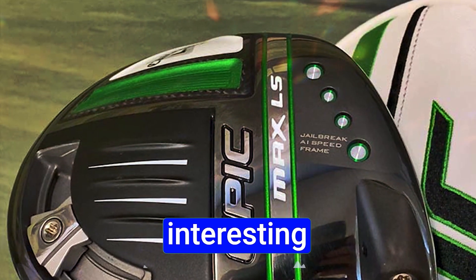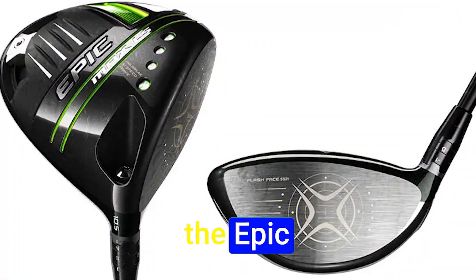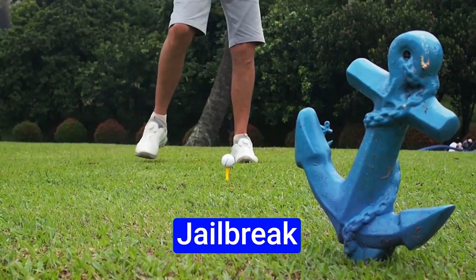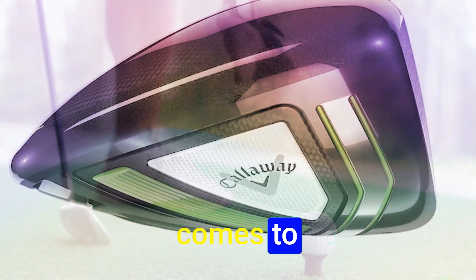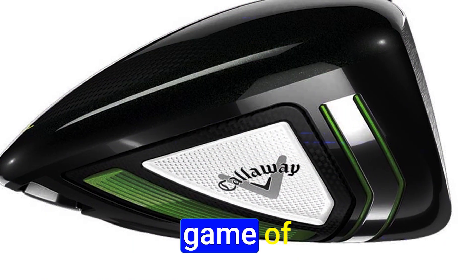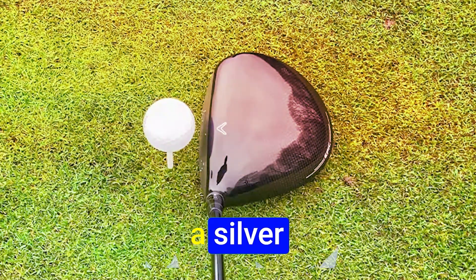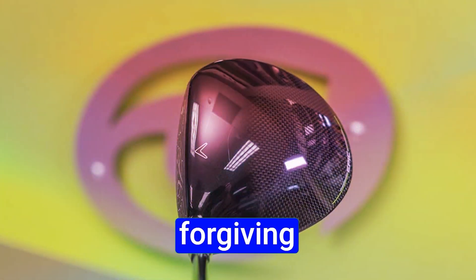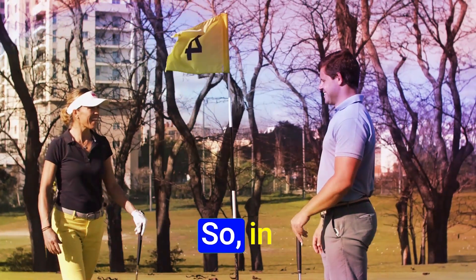Now let's talk about something interesting — the evolution of the Epic Driver. We compared the new drivers to the Epic Driver from four years ago, examining the transition from the original Jailbreak to the new Jailbreak AI Speed Frame. The changes in technology are clear, but when it comes to distance, the gains may not be as substantial as you'd expect. Golf is a game of precision, and this comparison proves it's not all about hitting it a mile. But there's a silver lining — the new drivers, both from Callaway and Ping, are more forgiving than ever. Even on those less-than-perfect shots, you won't see a massive drop in performance.